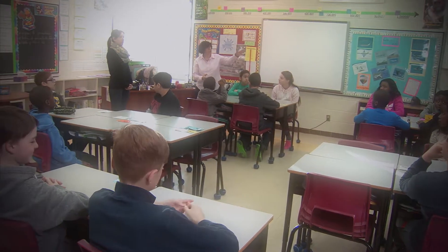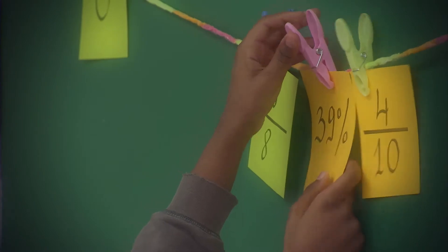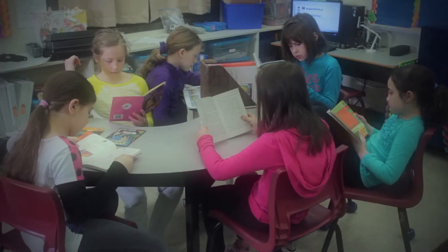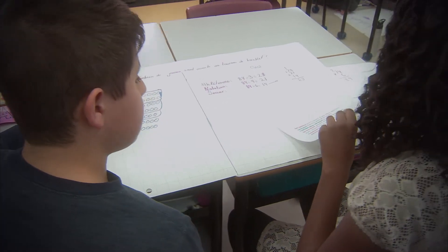Our children are now in the junior grades. They have already learned many skills and are now finding new ways to understand and apply them. It's an exciting and challenging time. You could say that from kindergarten to grade 3, students are learning to read, but when they reach grade 4, the emphasis changes to reading to learn.